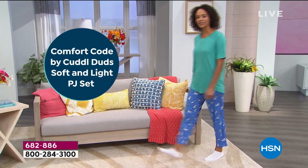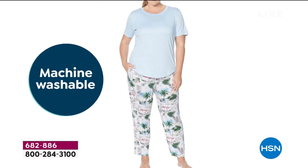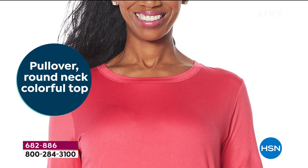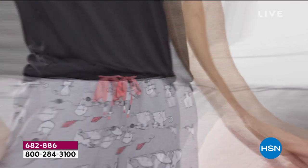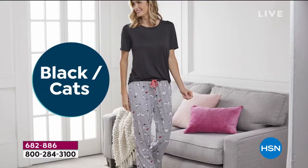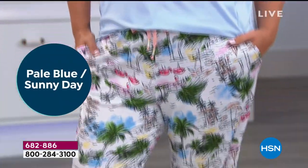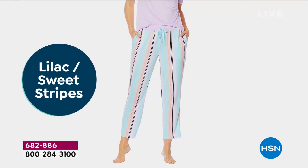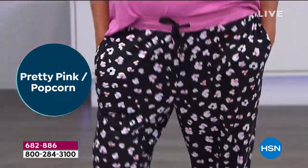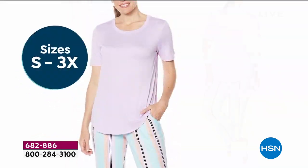It's here — Comfort Code by Cuddle Duds, our star of the day. First ever, a PJ set — top and bottom under $30, about half the price of retail. At $6 to get it home on flex pay, and 90 days with our extended returns. If you love the pups, it's the pool green with the pups. The cats have the black top. Sunny Days has the pale blue top. Sweet Stripes has the soft lilac top. And the bright pink comes with the popcorn bottom — definitely a big seller tonight.